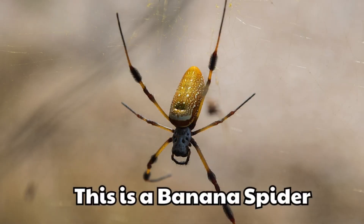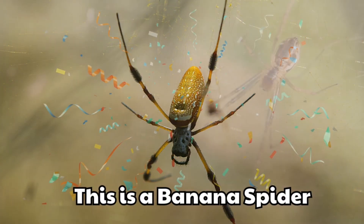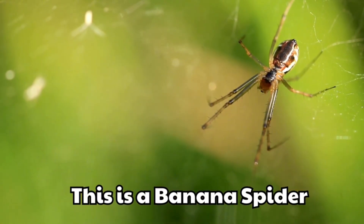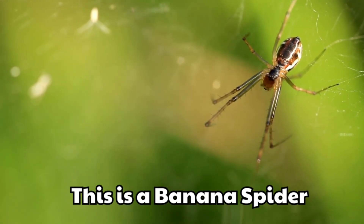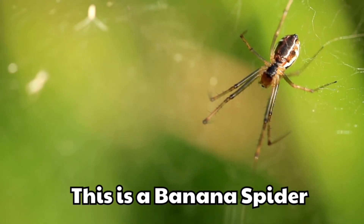This is a banana spider. It has long legs and golden webs. It is one of the most beautiful spiders.